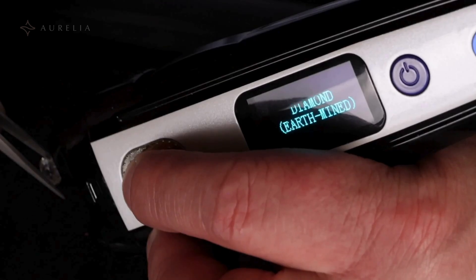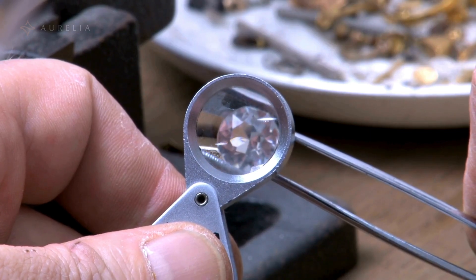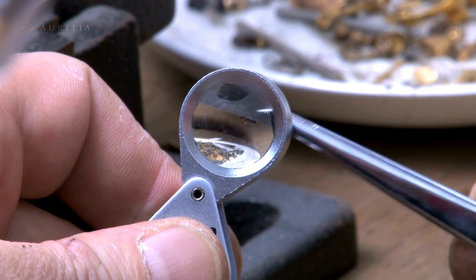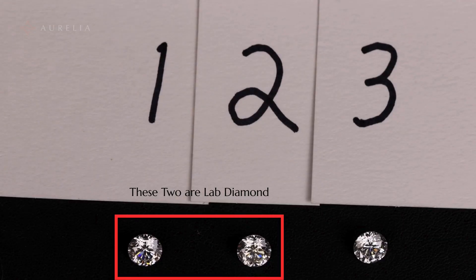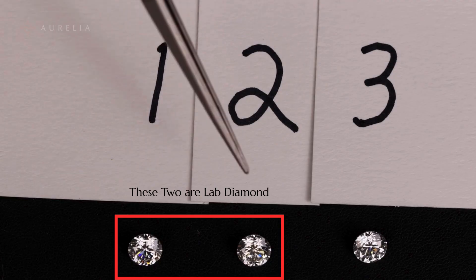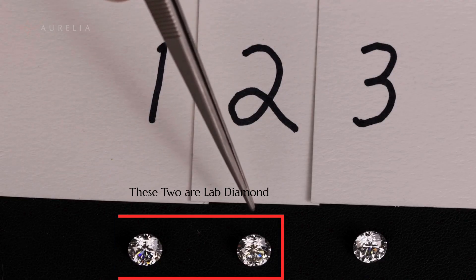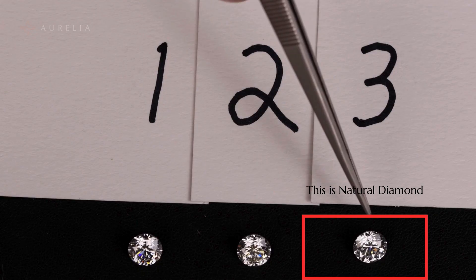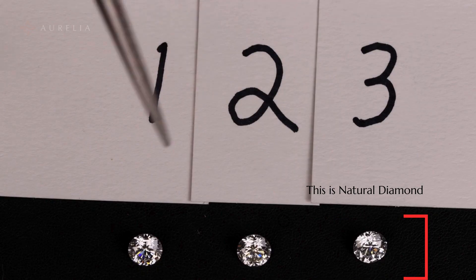So now you know the secrets to telling a natural diamond from a lab grown one. But what about the price difference? For a two carat F color VS1 clarity diamond, you can expect to pay around $1,700 for a lab grown one. A natural diamond with the exact same characteristics will cost you closer to $30,000.